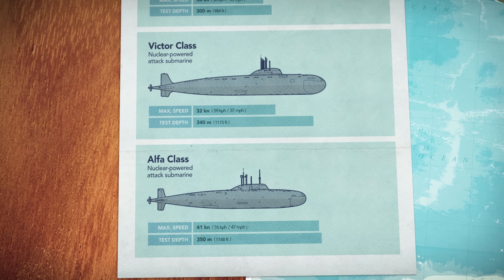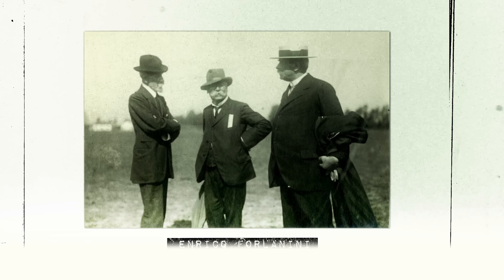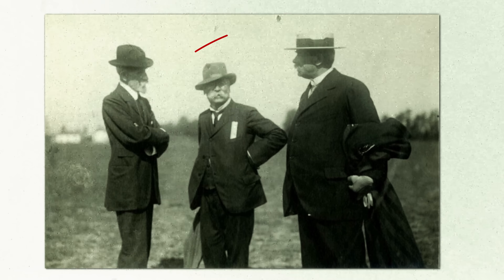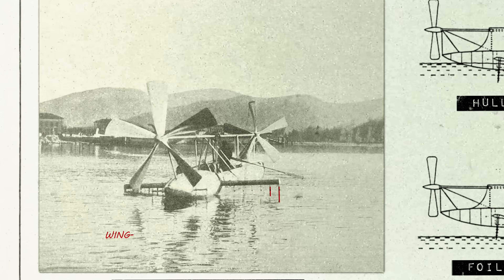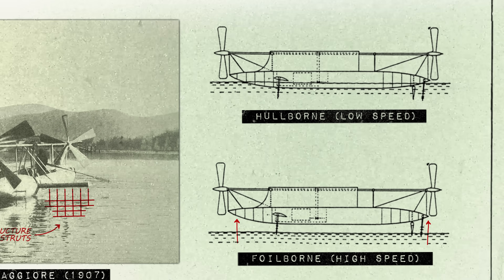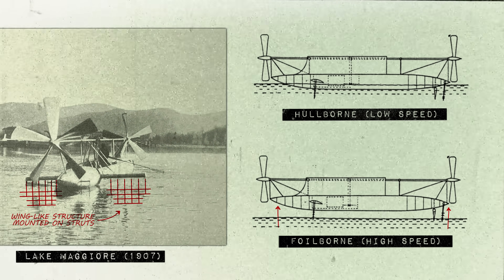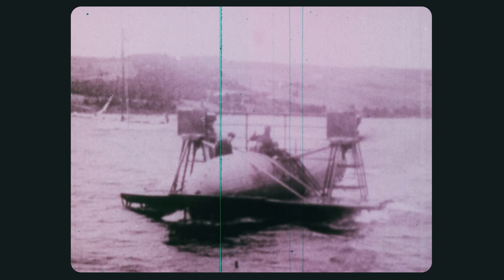And they'd do it by turning to a technology that was already 50 years old. In 1906, an Italian engineer devised a way to make a boat go a lot faster. Using a series of foils — essentially underwater wings — his boat could lift out of the water as it accelerated, reducing drag and allowing for much higher speeds. It was called a hydrofoil, and a decade later inventor Alexander Graham Bell improved on the design, building a hydrofoil that set a new all-time marine speed record, demonstrating the awesome potential of the technology.